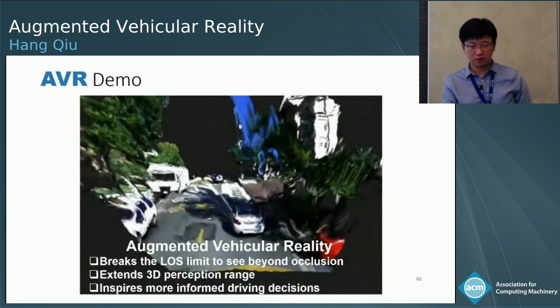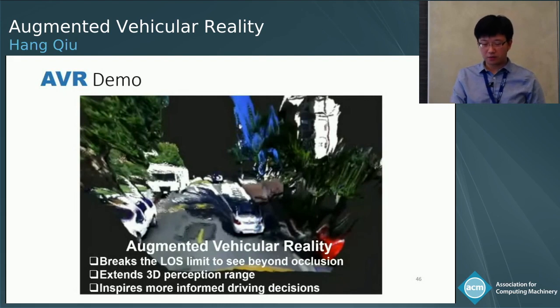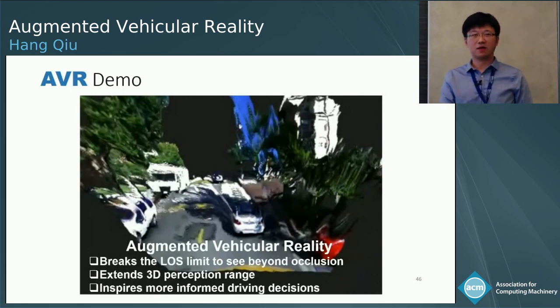In conclusion, AVR breaks the line-of-sight limit to see beyond occlusion and extends the perception range, and it also enables more informed driving decisions. Thank you for your attention; I'm happy to take questions.